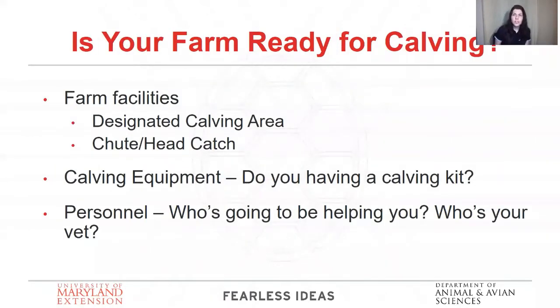These are questions you need to ask yourself when getting your farm ready for calving. What are the facilities you're going to use? Have you designated a calving area, whether inside or outside? Do you have equipment to carefully handle these animals — a chute or a head gate? If you can't catch these animals safely, it's going to be dangerous for you and them. What calving equipment do you have ready? Do you have a specific calving kit? And finally, what personnel — who is helping you, who's your vet, who's going to be helping you throughout this season?